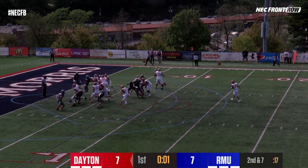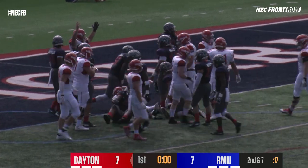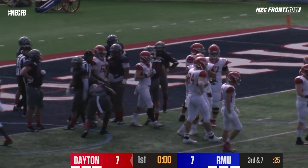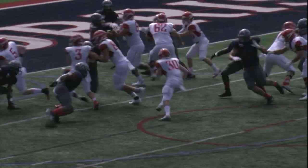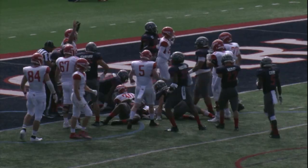Skabinski motions as Cook will hand off. Profitt finding some room, wiggling his way inside of the 5, finally brought down at the 1-yard line, and it will be third down and goal at the 1 as we begin quarter number 2. We finish the first quarter tied at 7-all. It's Robert Morris football on ESPN Pittsburgh and the iHeartRadio.